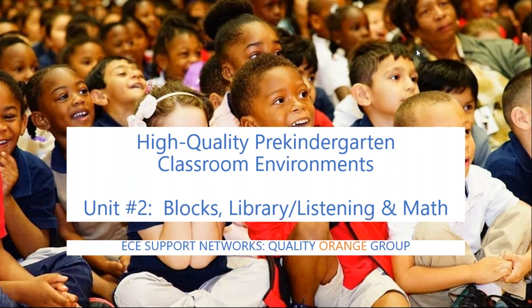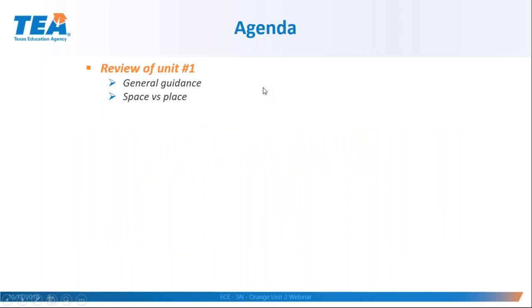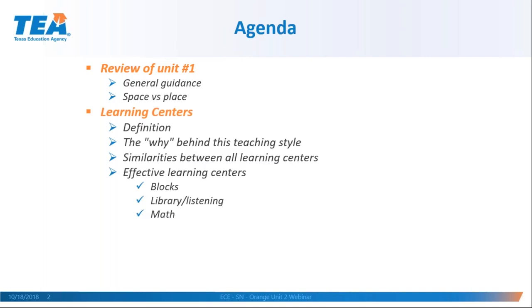Our topic today is blocks, the library listening area, and the math area. Our agenda: we'll briefly review unit one, then spend most of our time on learning centers — defining what a learning center is, why you use them in younger grades, the similarities between all centers, and then diving deep into blocks, the library, and the math area. We'll do a little practice and then talk about your upcoming work, PLC topic, and phone calls.